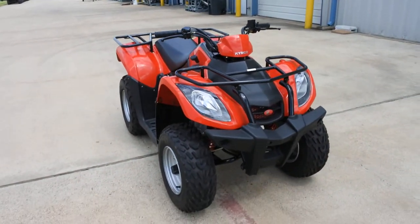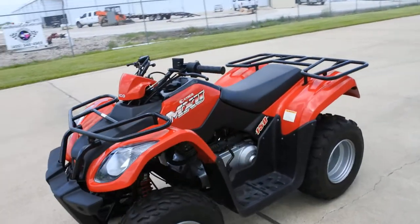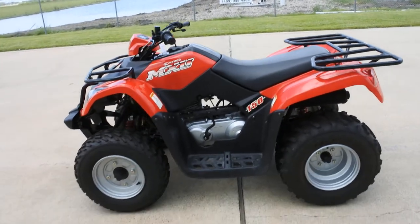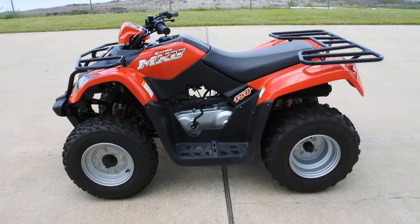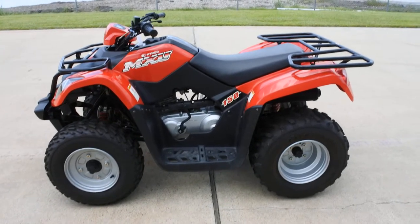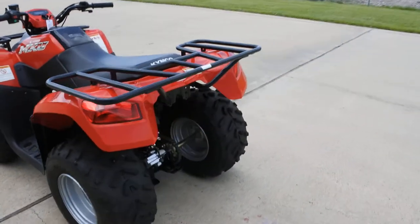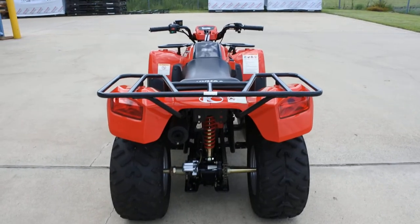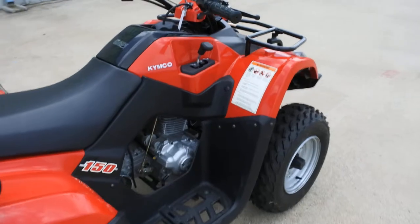This one we purchased outright from a customer who bought it new, and it has about 150 miles on it — a little over 150 miles. It's in great condition, doesn't look like it was ever put in the mud. Everything is very clean on it, it runs and drives just like it should. Very nice condition, so a good opportunity to pick up one of these 150s and save a little money doing it.